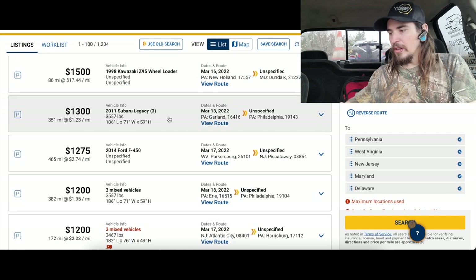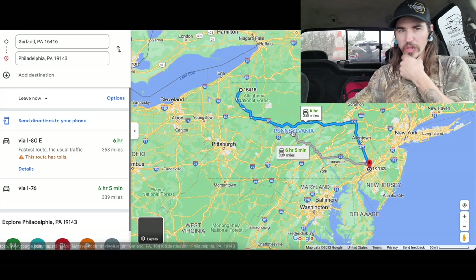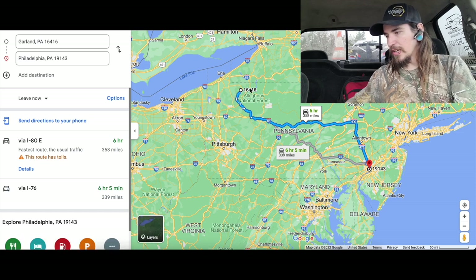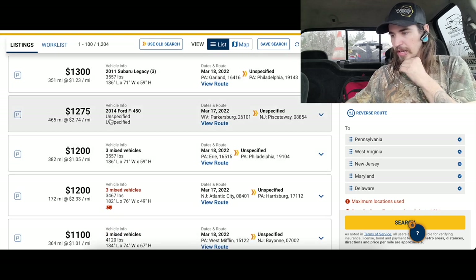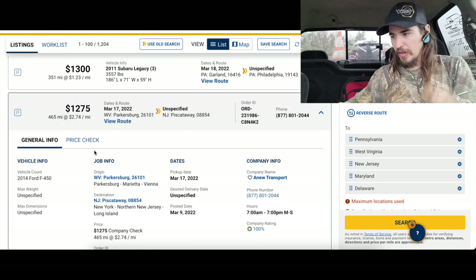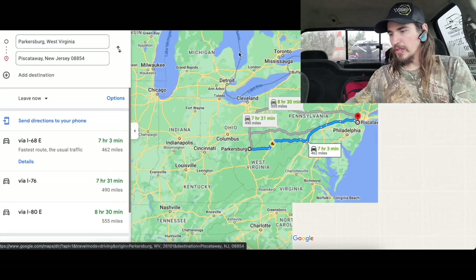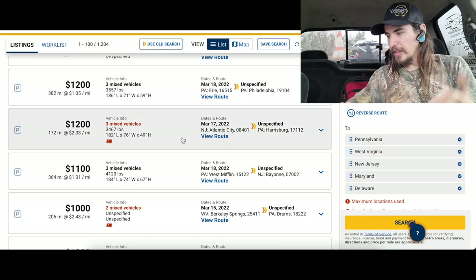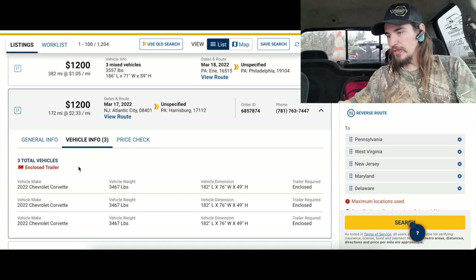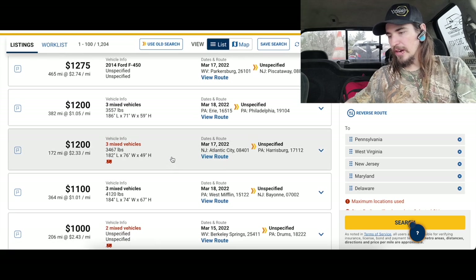Three Subaru Legacies — why is it 351 miles? Looking at the route, you have to deadhead all the way up into something like Allegany National Forest — getting a little better but just not my area. URI to Philly with a lot of deadhead to get up there with toll roads. There's an F-450 going 465 miles at $2.70-$2.74 a mile — but that's almost to Ohio. I figured I'd at least show you guys what's out there.